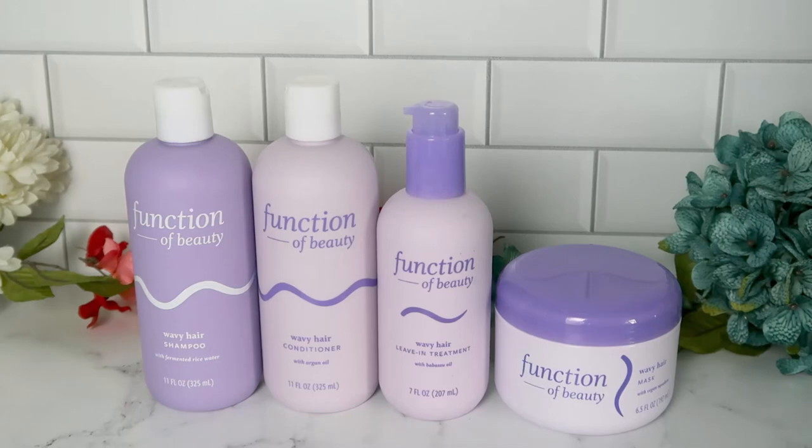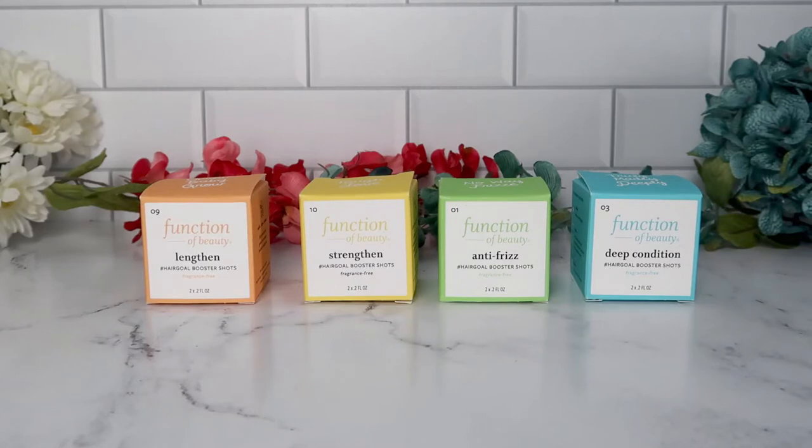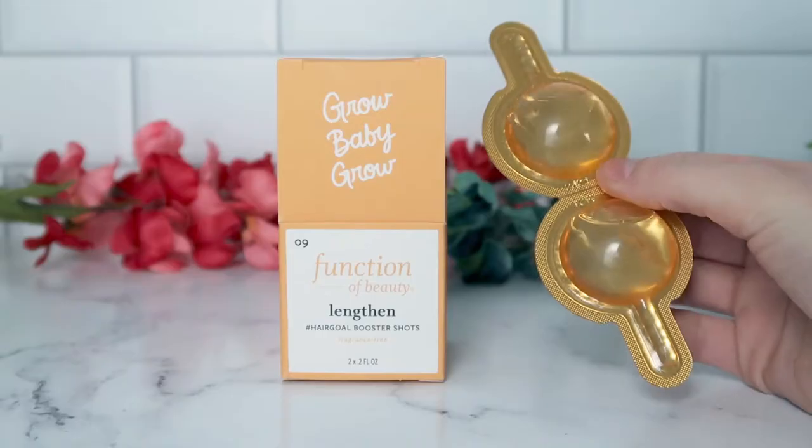Starting with the Target version: the first thing you do is choose a shampoo and conditioner base. They have different versions depending on your hair type — straight, wavy, curly, or coily. I have wavy hair so I chose the wavy bases. Then you choose your hair goals via booster shots, which target specific hair care concerns. Options include strengthen, anti-frizz, lengthen, volumize, deep condition, shine, color protection, soothe scalp, thermal protection, and curl definition. You can add up to three booster shots per base product.